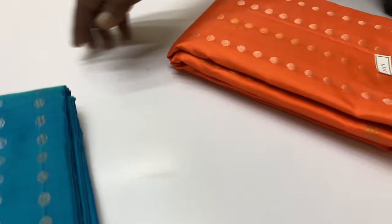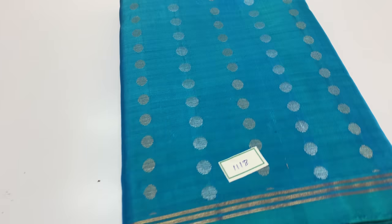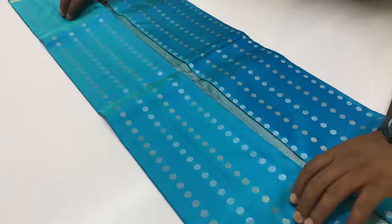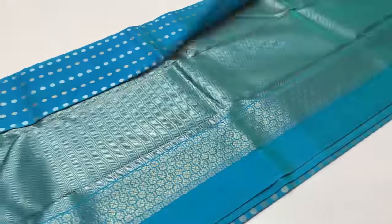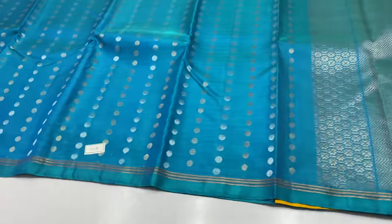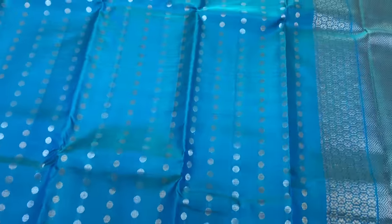First sari number is 1117, next sari is 1118. Sari 1118 is a double shade — blue and green shade. This sari is a self color, one color body, with the blouse in another color.